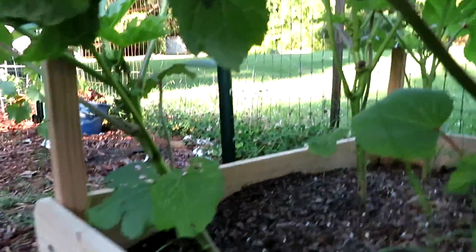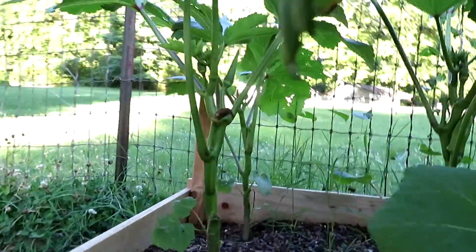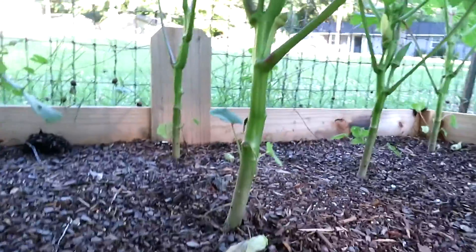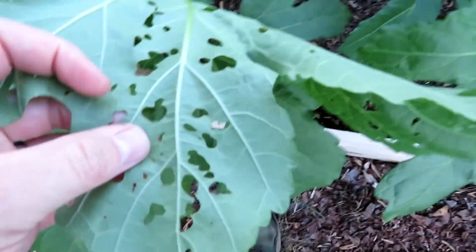Here's the okra — the first little pods starting. I look forward to eating some fried okra. Something's been munching on the leaves a bit; I haven't figured out what yet.